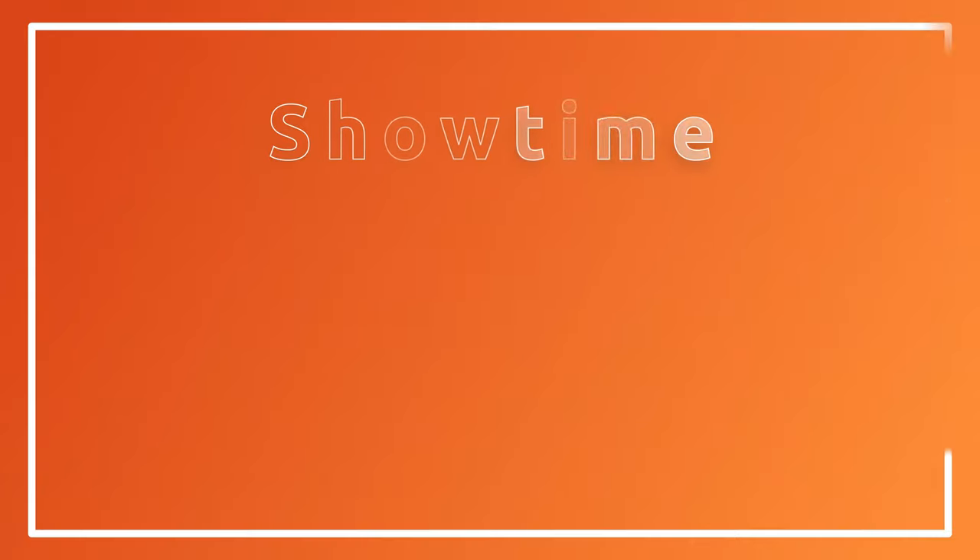Showtime as a standalone product will cost you $11 a month, and yes, they do have their own streaming channel — these all do. So you can get it as a standalone product for $11 a month, or for the same price, you can get it as an add-on to Hulu, Prime Video, or the Roku Channel.